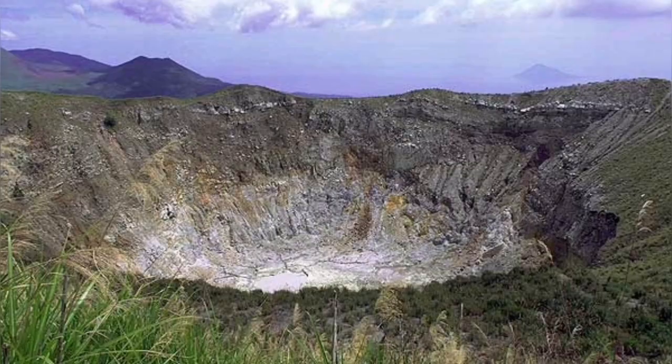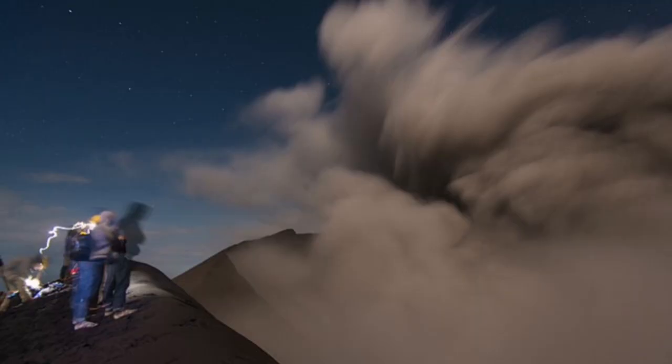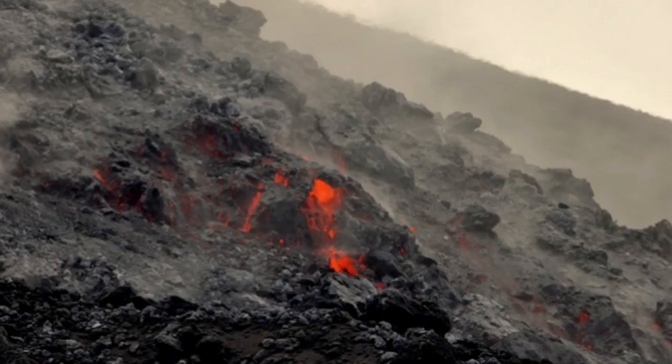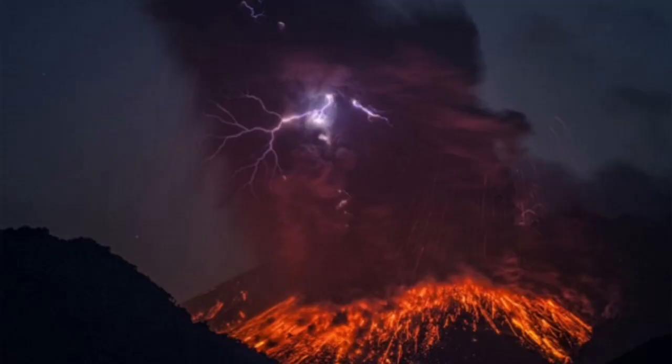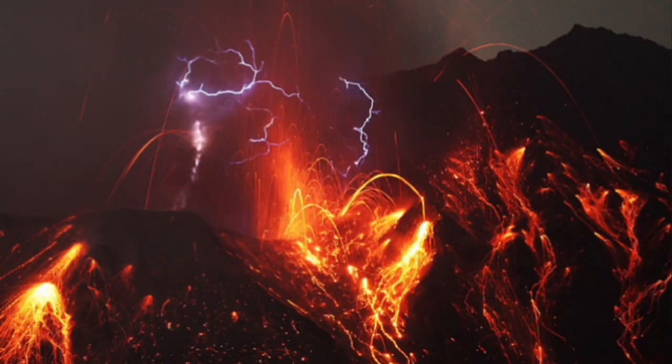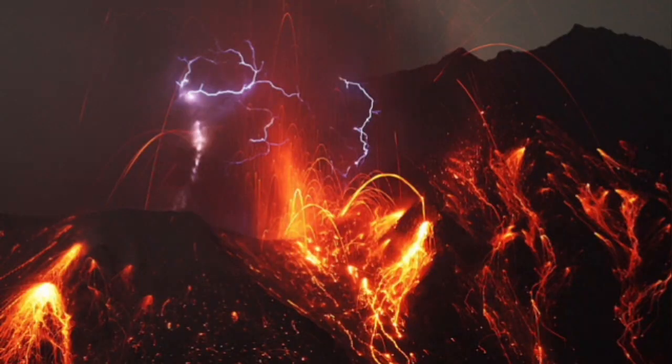When it is not erupting, this is what it looks like. You can actually book a tour of this volcano — it is one of the rare locations where you can visit the site, set up your camera from a safe distance to photograph the lightning as it happens, and even visit the seismology center where the volcano is monitored with charts and specialized equipment.